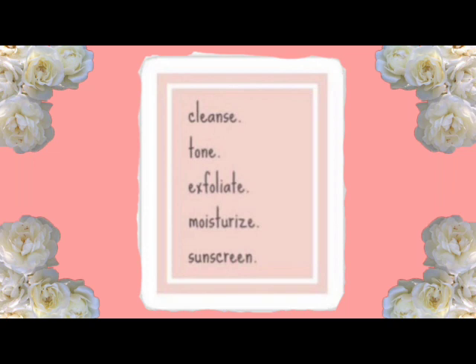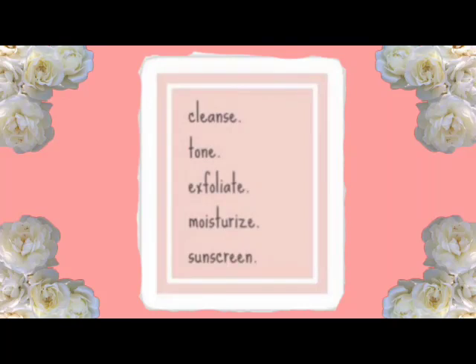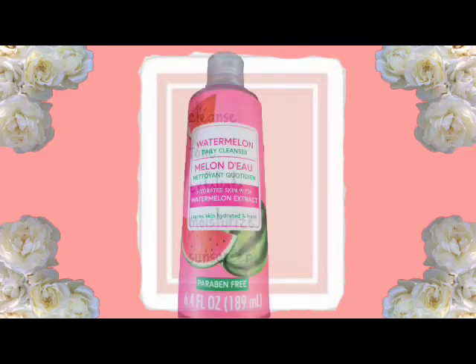The next thing I have is Pond's Pure Detox Facial Foam, also 1.7 fluid ounces. This works so good — it's just for cleansing your skin. Then I also have a Watermelon Daily Cleanser that says 'hydrate skin with watermelon extract, leave skin hydrated and fresh,' parabens free, 6.4 fluid ounces. For cleansing your face, this works really well too and I got it from Dollar Tree.